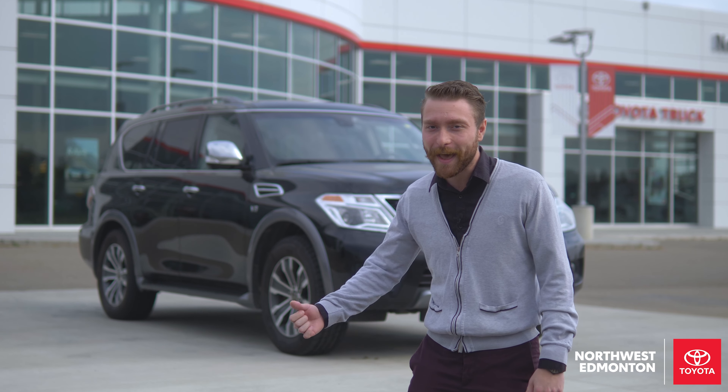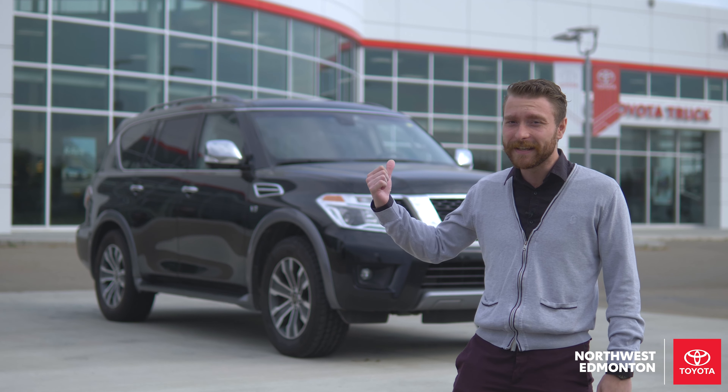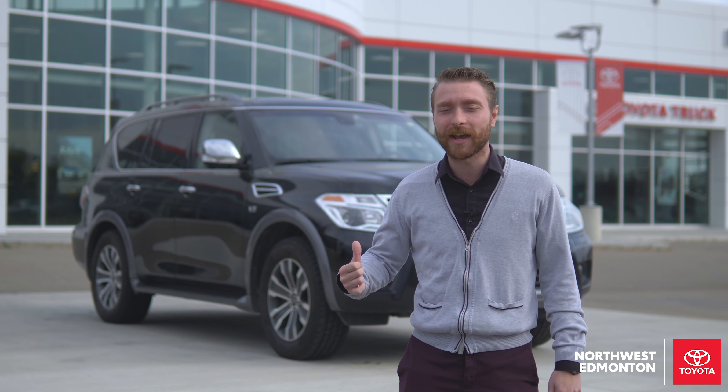Hey, I'm Brett from Toyota Northwest Edmonton and this is the 2019 Nissan Armada SL. Let's go check it out.